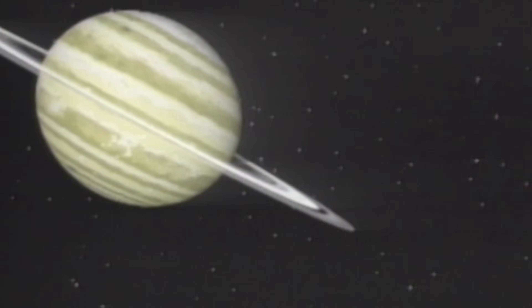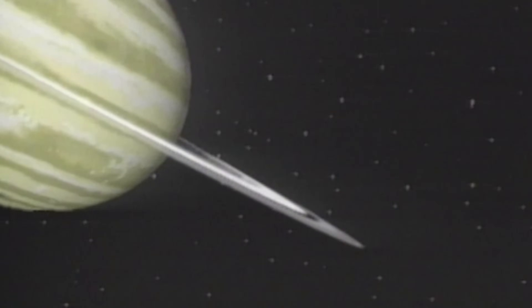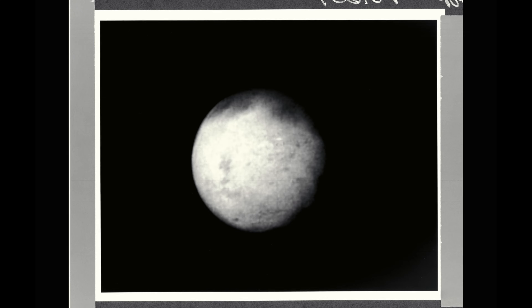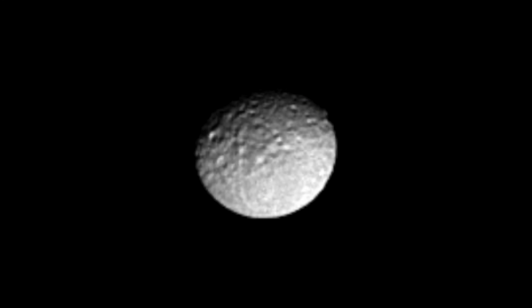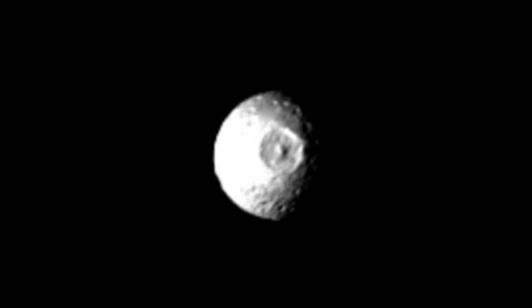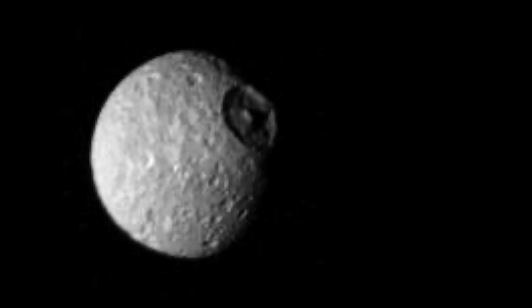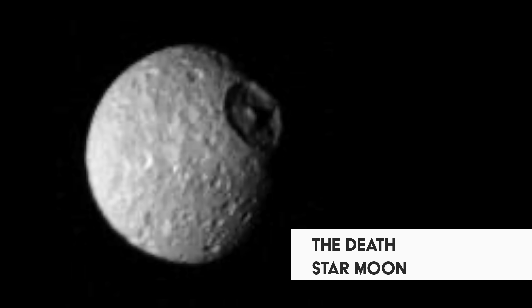Though Pioneer 11 had flown by Saturn in 1979, it wasn't until 1980 that Voyager 1 came close enough to see Mimas clearly. These incredible images were the first ever captured, showing a battered surface peppered with thousands upon thousands of smaller craters, and the unbelievable sight of Herschel Crater itself. Coming just three years after the release of the film Star Wars, these images instantly earned Mimas a new nickname: the Death Star Moon.